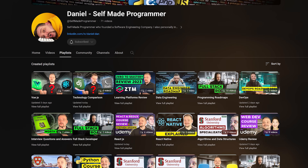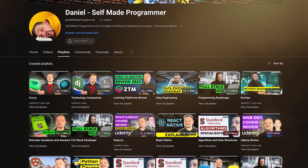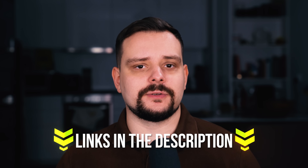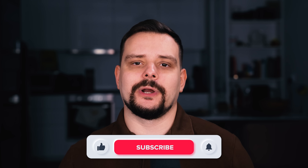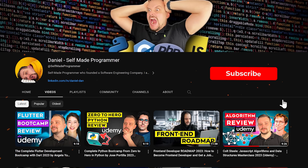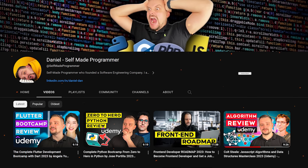By the way, I have reviewed other great courses on this channel that can help you do that. I left all course-related links in the description down below — feel free to check them out. As always, don't forget to like this video if you enjoyed the content, and subscribe to my channel to see more videos like this. Thanks for watching. Until next time.